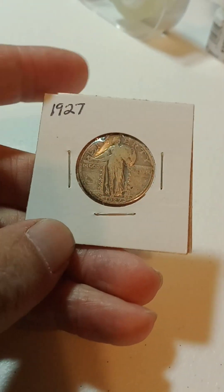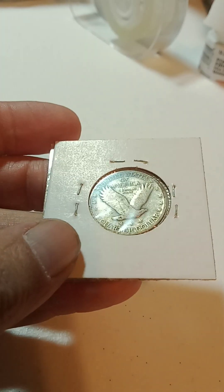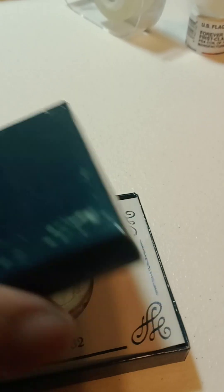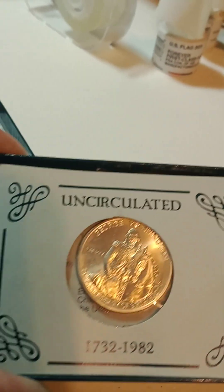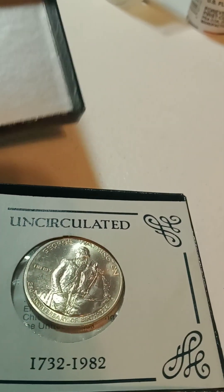Then after that we're going to do a 1927 Standing Liberty quarter. After that we have the '82 Washington, and that's going to be the uncirculated Washington 90% silver half dollar.